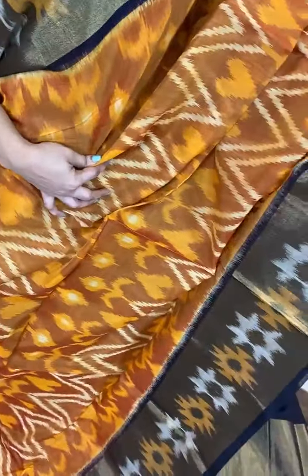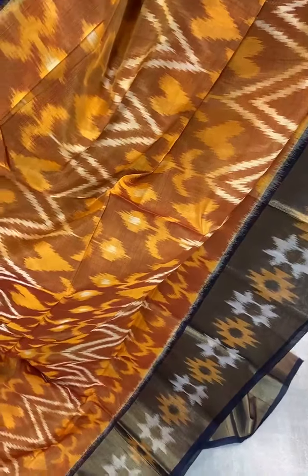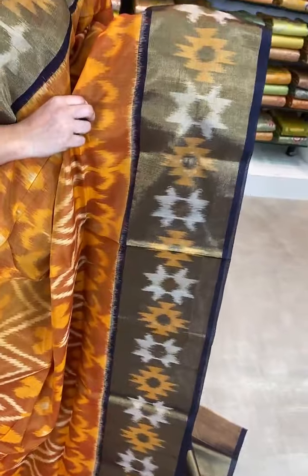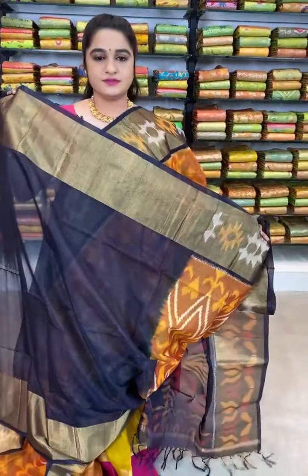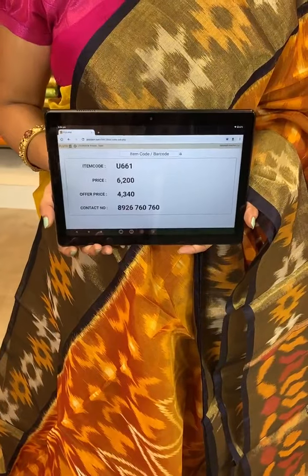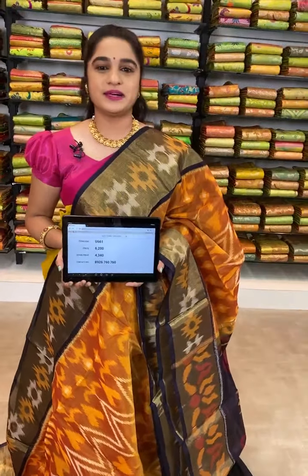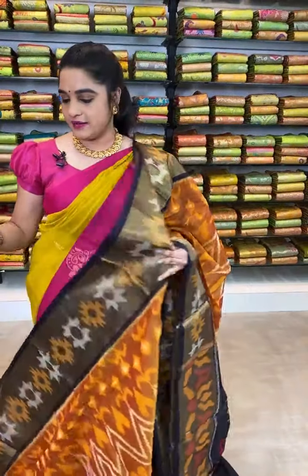See this saree ladies, which is in mustard and navy blue combination. All over the body comes up with ikat print. The border is contrast with zari and ikat print. The pallu is contrast with ikat print. We have contrast plain blouse with border. Actual price 6200, offer price 4340 rupees. WhatsApp 8926760760. Kalamandir showrooms in Andhra Pradesh, Telangana and Karnataka. COD and free shipping all over India.